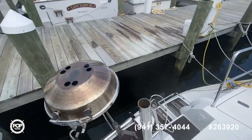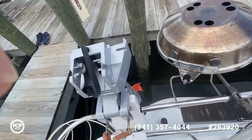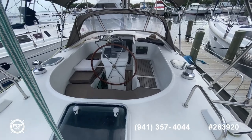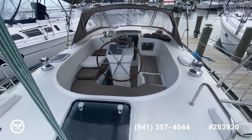You can see here's storage, got your icebox, got your barbecue, even got an electric kicker motor for the dinghy. You can see how large the cockpit is — single-handed wheel, very spacious.